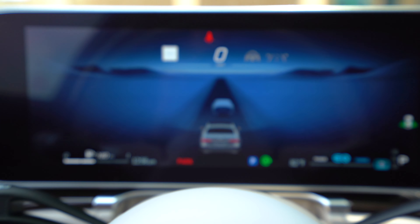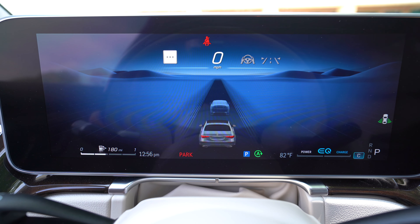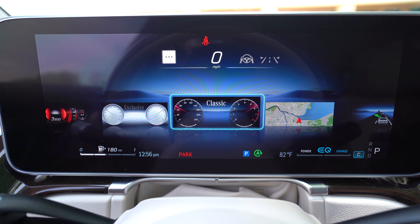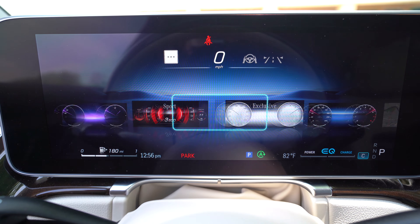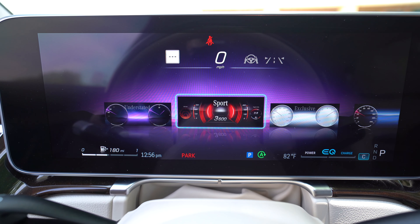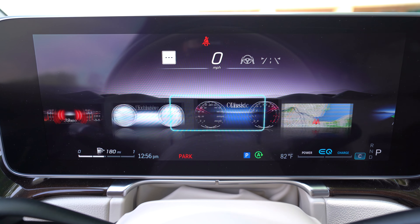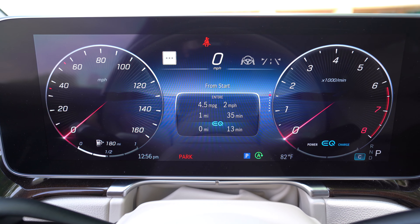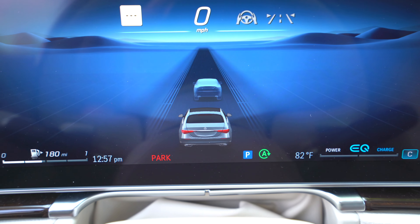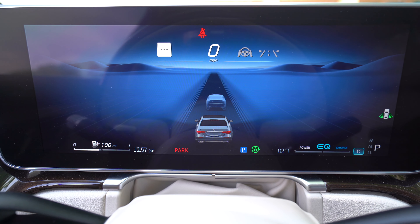The instrument cluster is over 12 inches and very clear. You can control it with the steering wheel and choose different views: assistance, big navigation, classic, exclusive, sport, and understated — very minimalistic. Sport focuses everything in the middle. When you're on the assistance screen, it shows you what vehicles it sees, the lanes, the space — all of the driver assist features display really well.